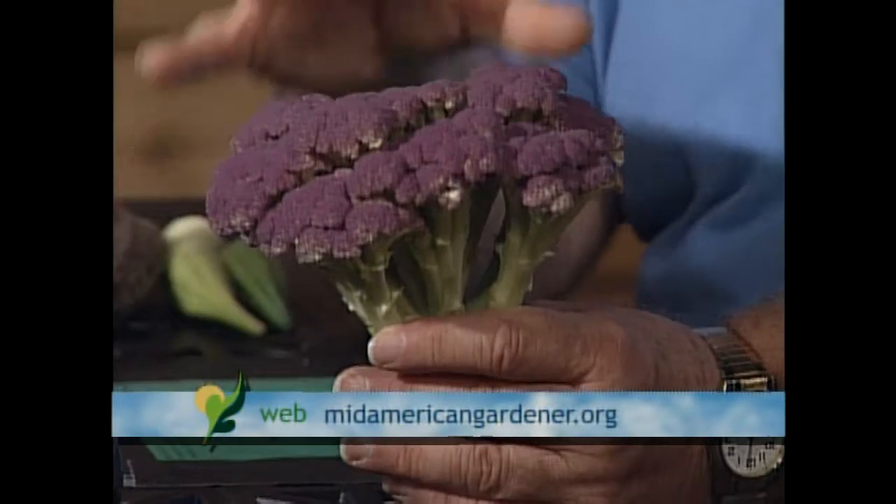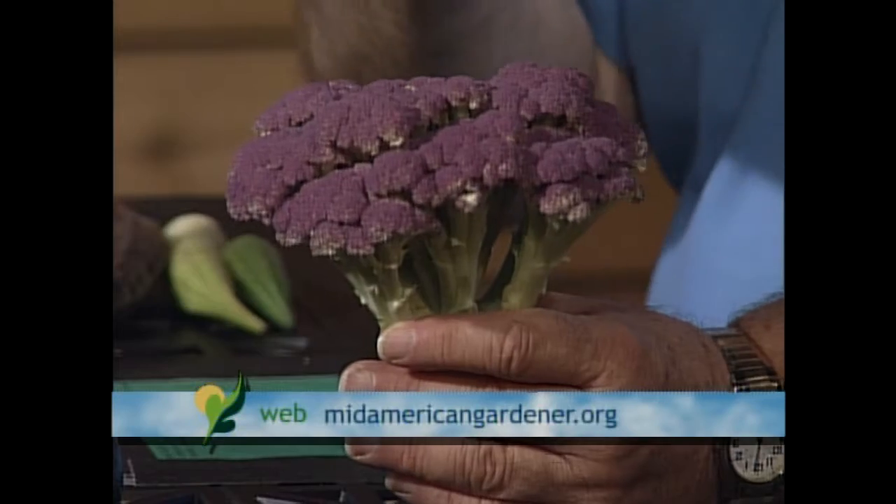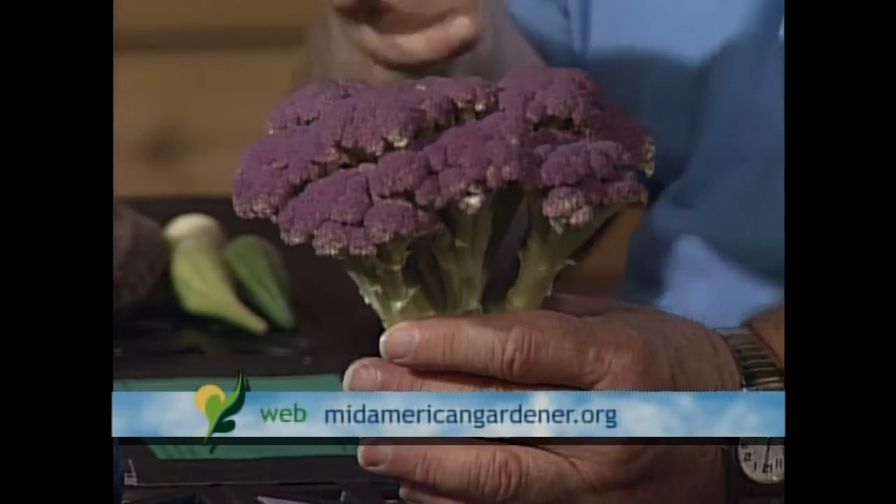I was out in the vegetable patch this morning and I brought lots of fun things. Last year I had green cauliflower and cheddar cauliflower, which is kind of an orange-yellow and white. This year I wanted to have a Graffiti, which is a hybrid purple variety. That seed wasn't available so they sent me an heirloom - this is Purple of Sicily, a Sicilian purple and just a gorgeous color. It holds up a little bit through cooking, not like purple green beans that turn green.